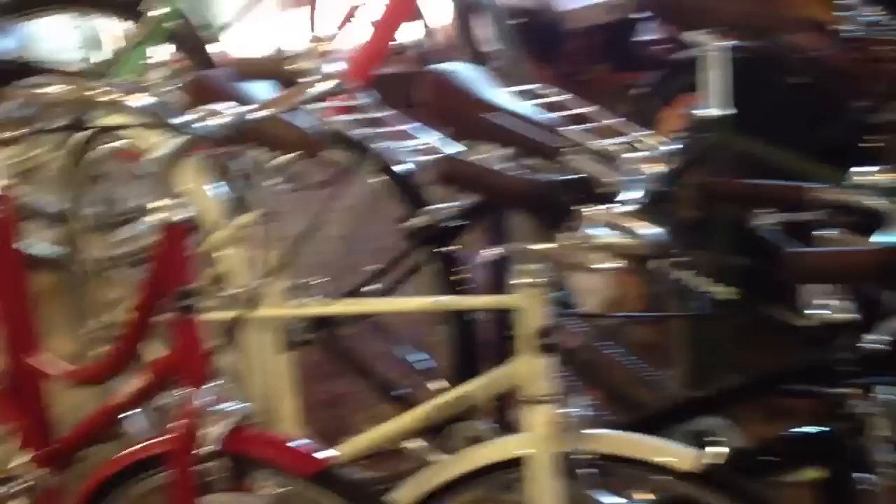We have received a ton of Linus bikes. We've got Dutchies, Mixties, some Roadsters and Roadster Sports, and those are all lined up here in the shop. We've got a bunch more in our warehouse. So those are three Linus bikes.